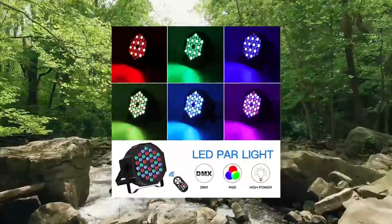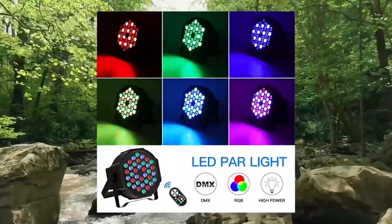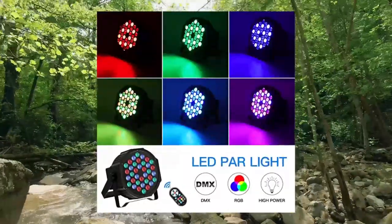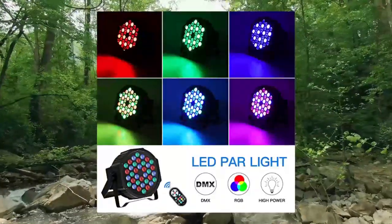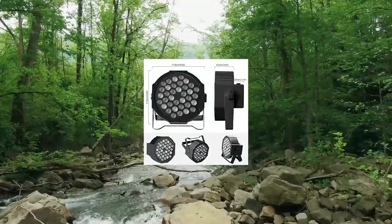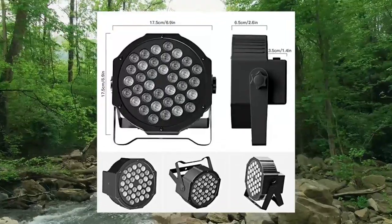Stage lights: 36 LED PAR lights — U-King RGB PAR lights, up lights, stage lighting, indoor for Christmas, Halloween, music party, disco, wedding. Features remote control, DMX control, and sound activated party lights.